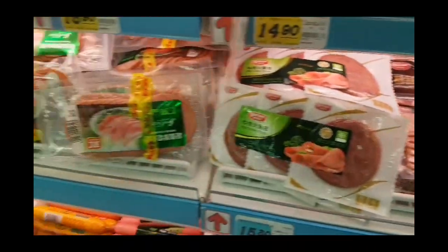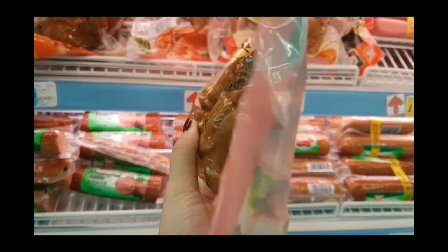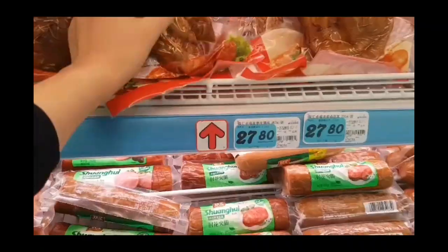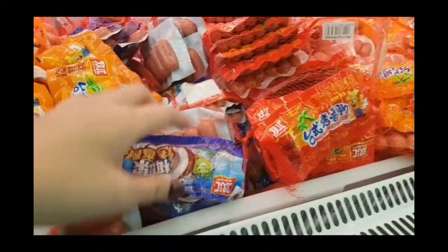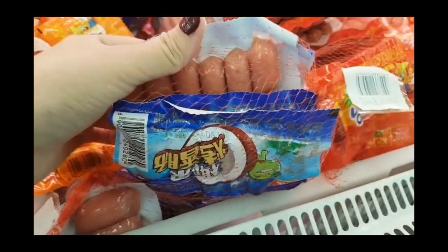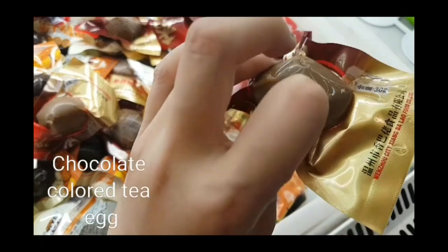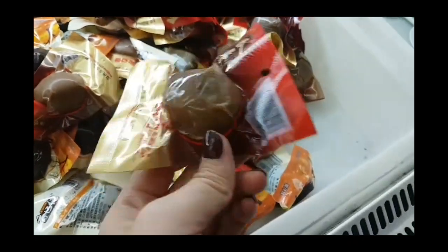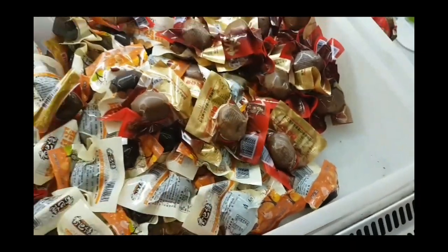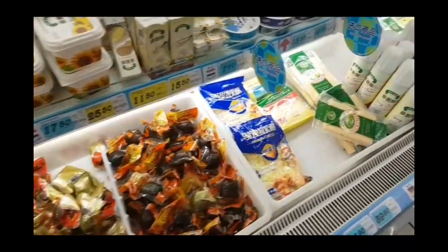Bacons and hams. They also sell instant pig feet, fixed food, and some mini sausages — really mini, like so small. They also sell tea eggs, which are chocolate-flavored and delicious. But I'm not buying the instant ones; I'd rather buy the ones they cook in front of me.